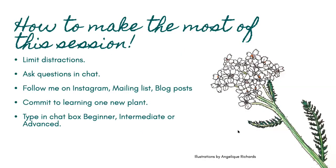This is how you can make the most of this session: limit distractions, ask any questions in the chat, follow me on Instagram, sign up to my mailing list on my website, and check out my blog posts on investinplants.com. If you'd like to commit to learning one new plant, you can write 'I commit' in the chat box. And just out of interest, can you type whether you are a beginner, intermediate, or advanced forager in the chat box? That will help me decide what I'm going to talk about today.